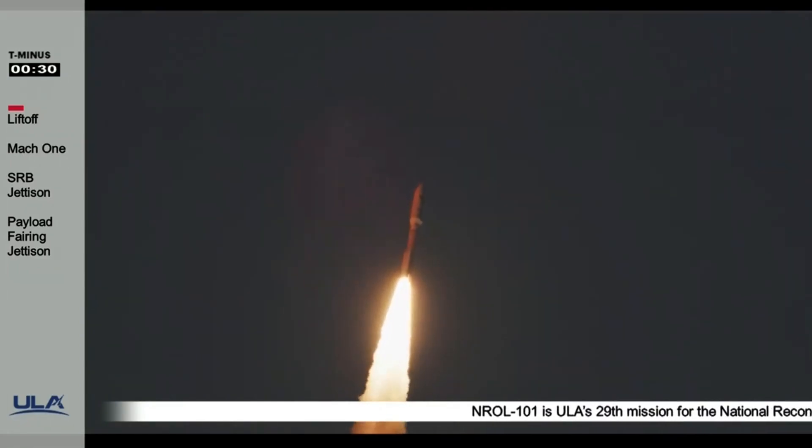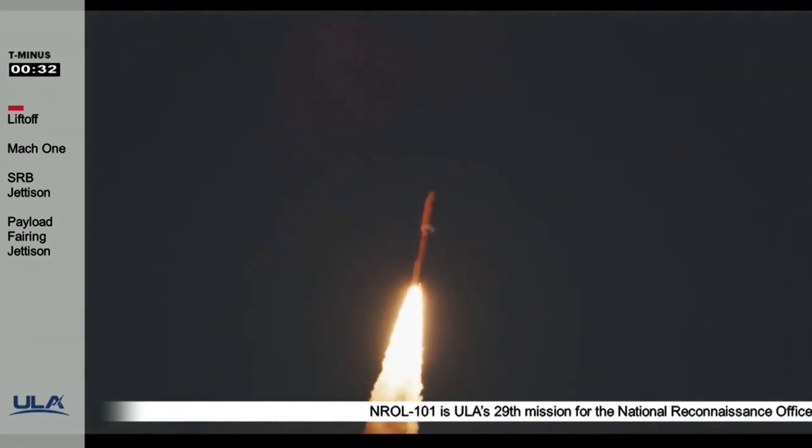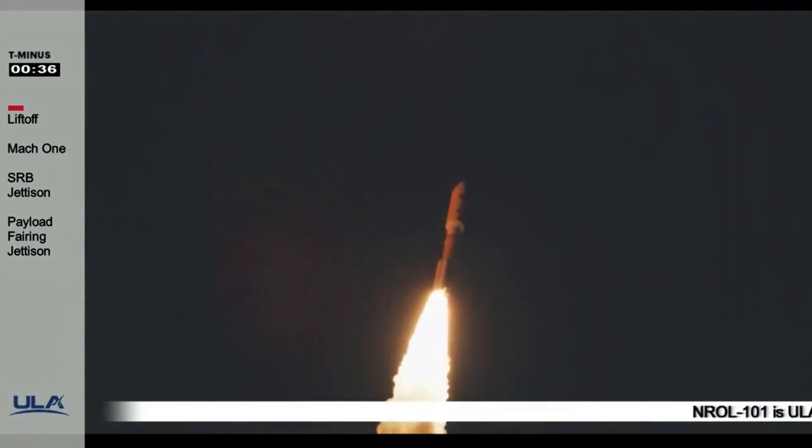Now at 28 seconds into flight, Atlas is 2 miles in altitude, going at 1,200 miles per hour.